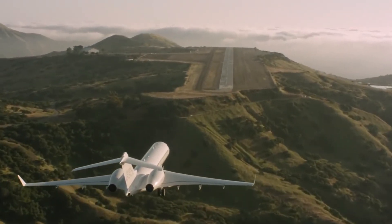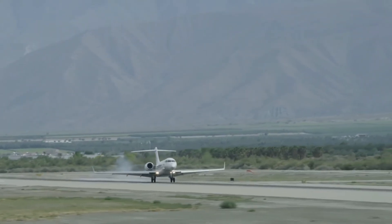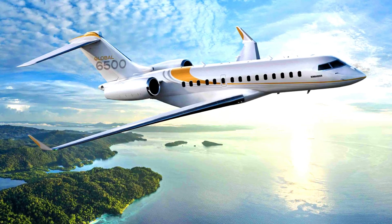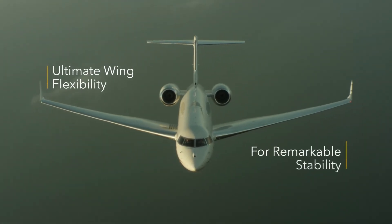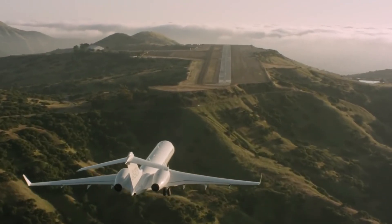All these features prove that the Bombardier Global 6500 business jet is indeed luxurious, high-performing, and fitted with other great features, making it a revolutionary business jet. Thanks for watching. Please remember to subscribe to this channel to enjoy educational content on a regular basis and support this channel.